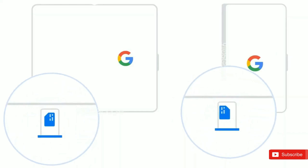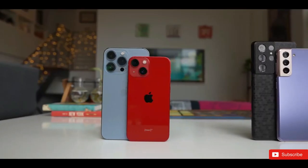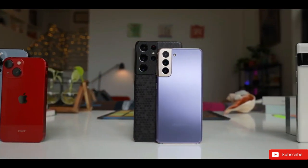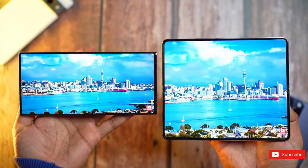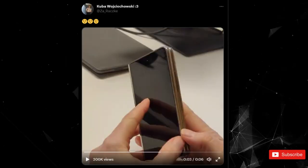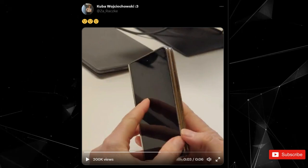You've seen renders and perhaps even a plastic mock-up, but real-life footage of Google's first foldable phone? Unless we're getting the wool pulled over our eyes, behold the Pixel Fold. Thanks to a bevy of leaks so far, we've gotten a fair idea of what to expect from the foldable, including the design and camera departments. Over the weekend, known leaker Kuba Wojcikowski shared a video that might just be our very first real-life look at the Pixel Fold in action.